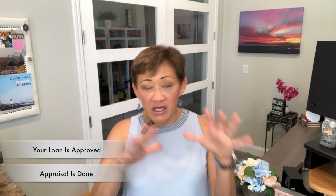You are now so close. Your loan is approved, appraisal is done, and you just can't wait — you can't wait to get the keys to the house, right? So here are a couple of things I want to kind of guide you through.